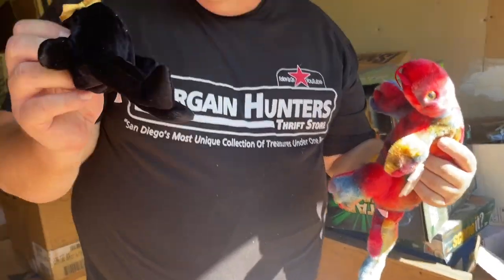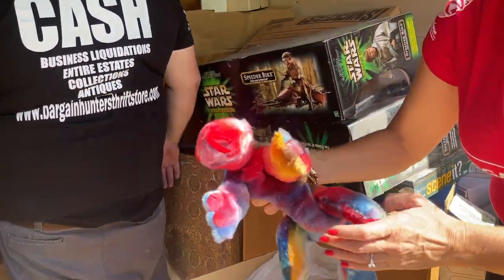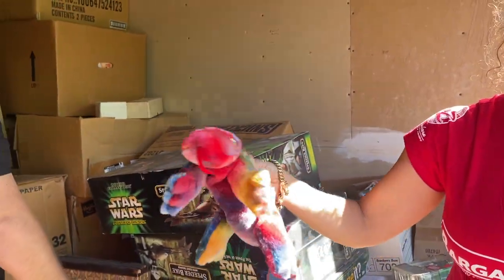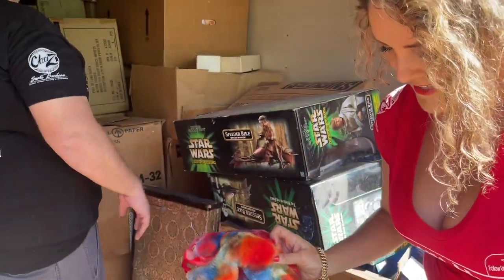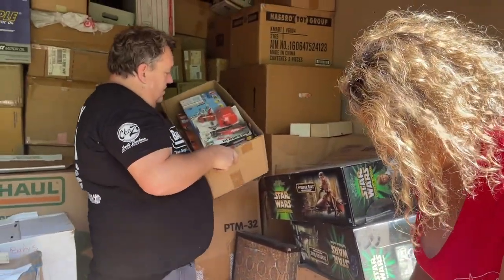Beanie Babies. This one looks more rare because look at how big it is — I've never seen this one. Is it a salamander? What type of animal? I have no idea. Salamanders come in pretty varieties. Oh, do we got vintage Sizzlers? I think all of this is vintage, to be honest. A lot of stuff is 90s, but this looks even older. Oh, it's a reissue of 2006 — Hot Wheels Sizzler, Mad Scatter set.